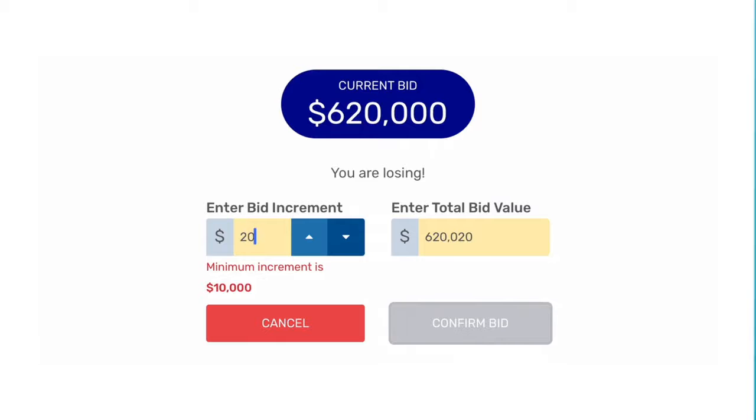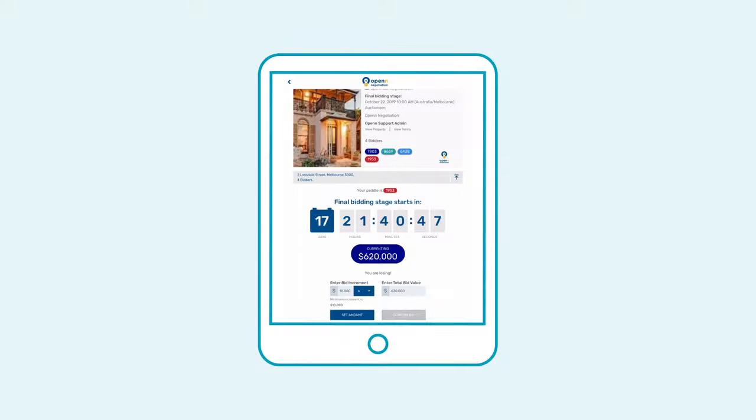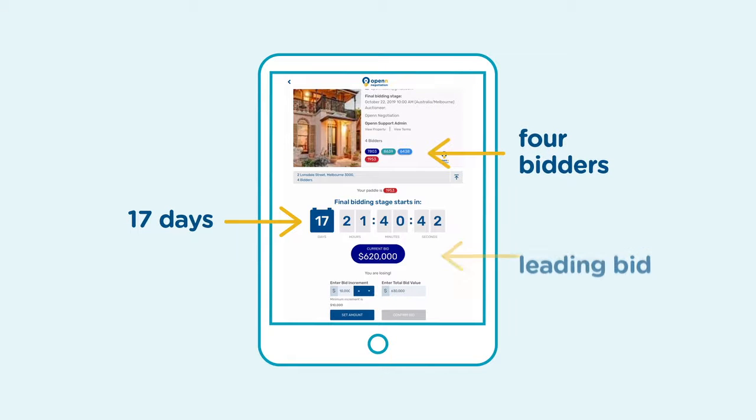You can also choose to bid any amount higher than the minimum bid increment before clicking Confirm Bid. In this example, we can see that there are 17 days until the final bidding stage, 4 bidders, and the leading bid is $620,000.